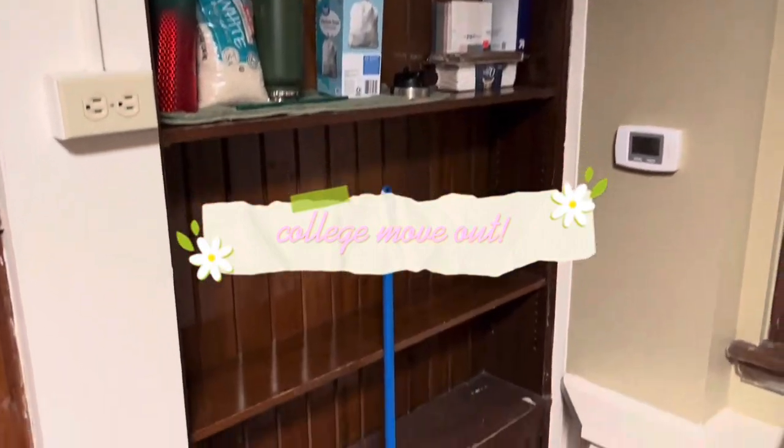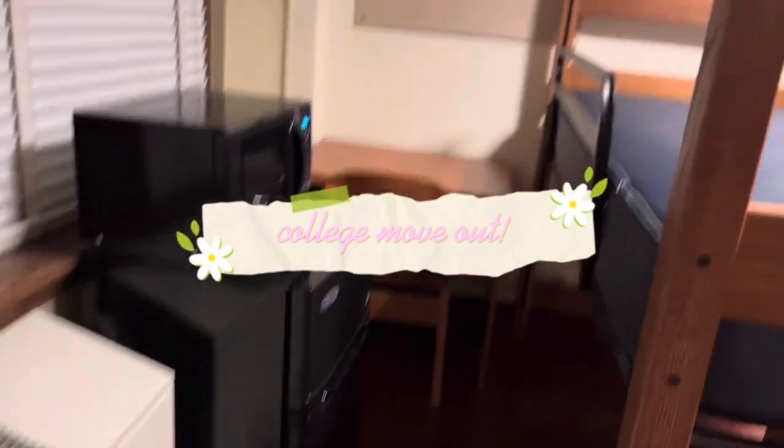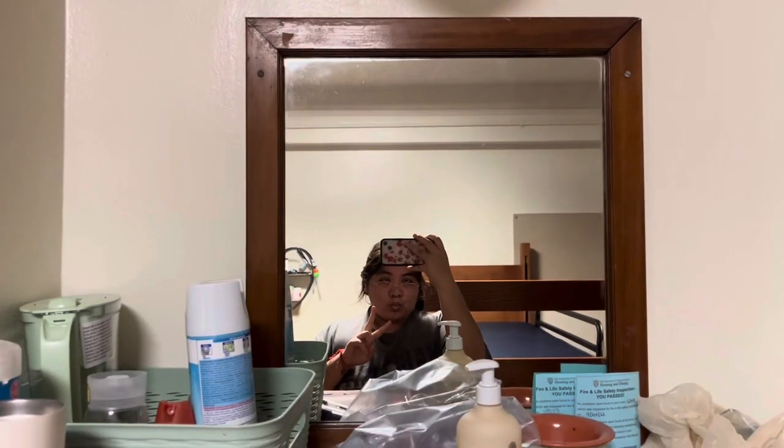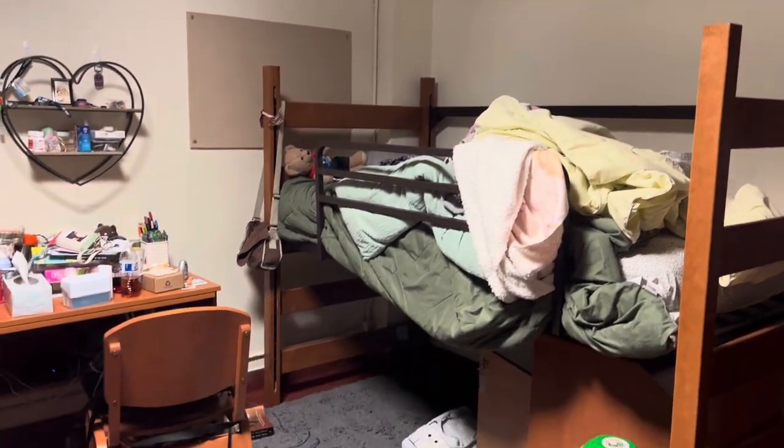Hello! As you can tell by the title on the screen, it is college move-out season, and I am so excited to tell you guys about how my literal depression room became spotless in the span of 24 hours.